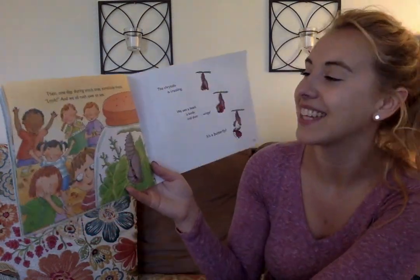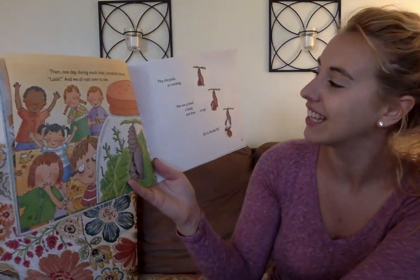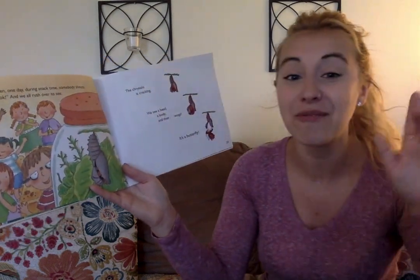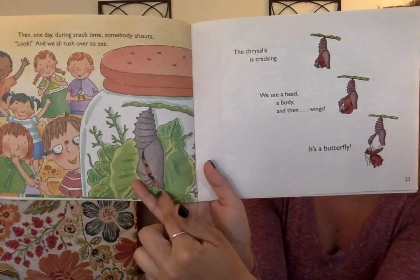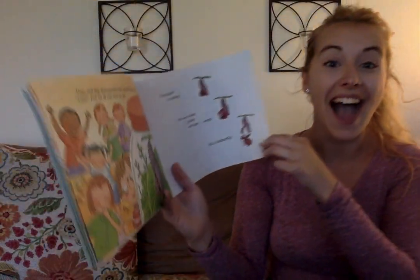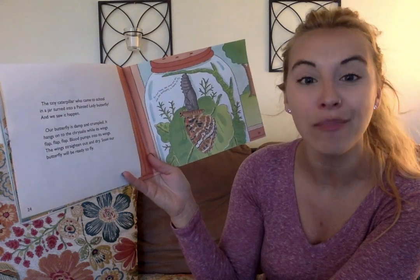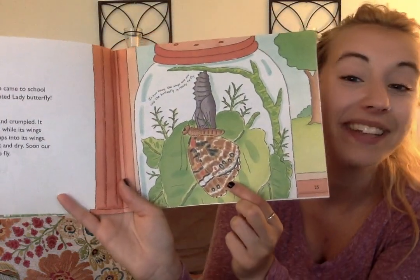Then one day during snack time, somebody shouts, "Look!" As we all rush over to see, the chrysalis is cracking. We see a head, a body, and then wings. It's a butterfly! So here it is beginning to crack, a little bit more, a little bit more, and out pops the butterfly. It's magical. The tiny caterpillar who came to school in a jar turned into a painted lady butterfly, and we saw it happen. This kind of butterfly is called a painted lady.